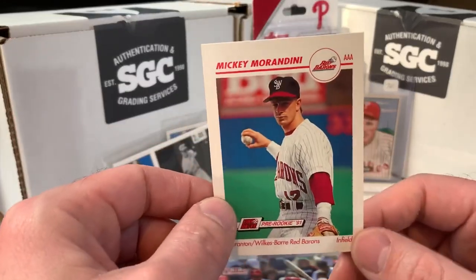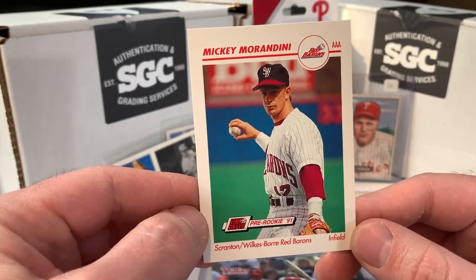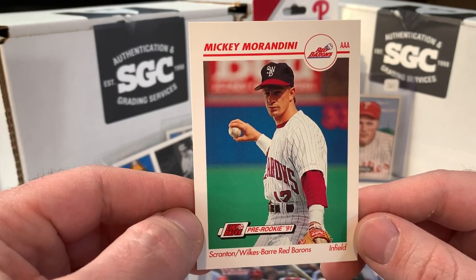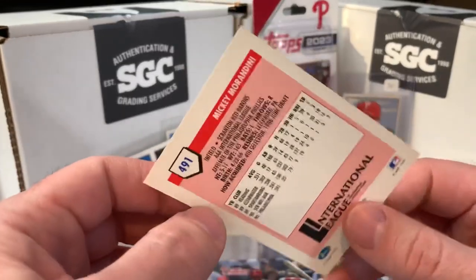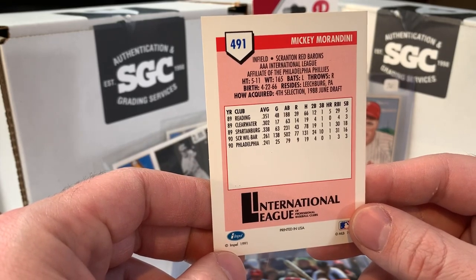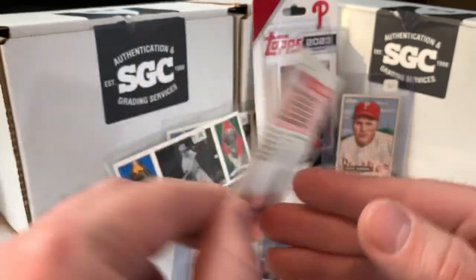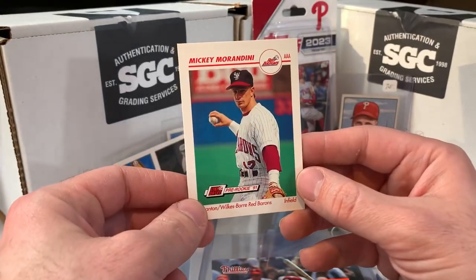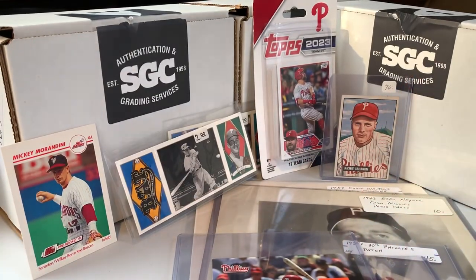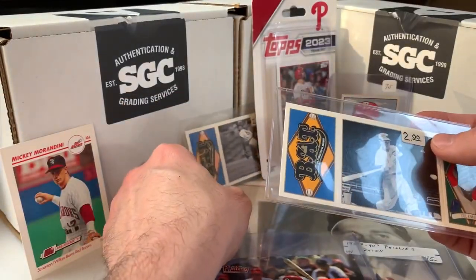This is actually one of the cheap cards — a pre-rookie from 1991 from the Scranton Wilkes-Barre Red Barons, back when Scranton Wilkes-Barre was the Phillies affiliate in Triple-A. Mickey Morandini — really popular Philly, member of the 1993 National League Champion Phillies — was with the Phillies for probably six, seven, eight years. Actually a two-time Philly, came back later in his career as well, and still works with the team. Just one of those random cards found in a cheap box that would make a cool addition to the collection.